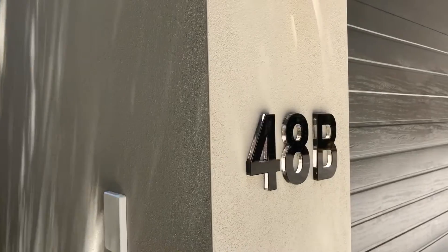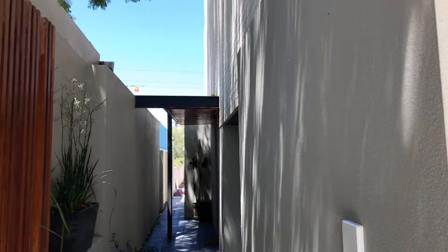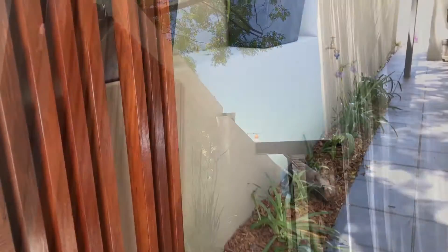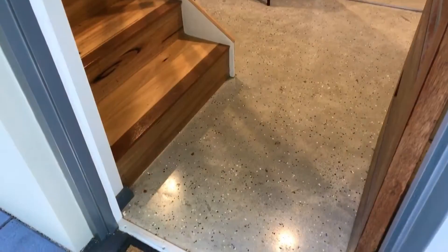Even if you're familiar with Perth and Highgate, you've probably never heard of this street, but today is your lucky day. I'm Wayne Held of Acton-Mt Lawley and this is 48B Dillhorn Lane in Perth.